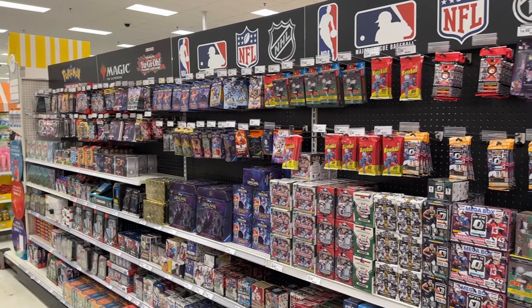We just pulled up to Target to check out the restock this week. First thing I notice is for the first time we got the Optic Football mega boxes in store — they probably got at least five or six of them, so I'm definitely going to scoop up some of those. They also have the Optic Football value packs for the first time here at Target, looks like close to 20 or maybe more.